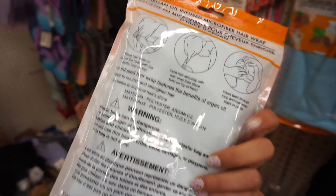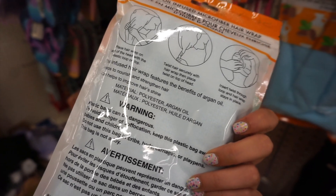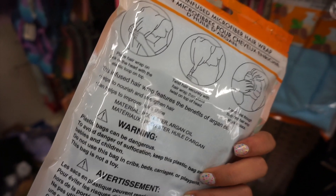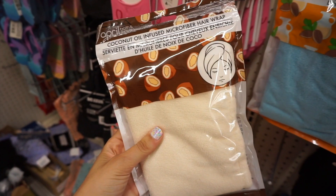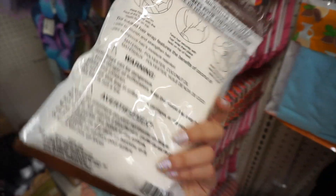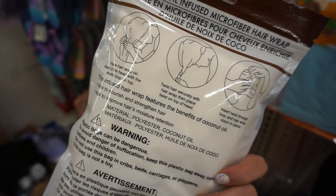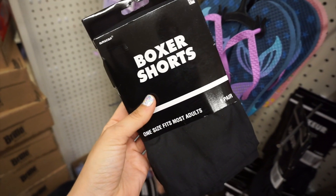This is the argan oil infused hair wrap. They have these in regular versions with nothing infused, so these are cool because you actually have an added benefit for moisture. These are actually too short for long hair. They also had a coconut oil one, so if you have medium to short hair these would definitely work. I wish it fit my hair length.